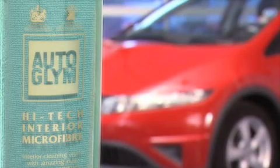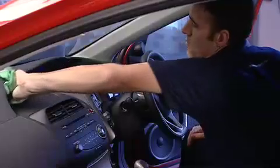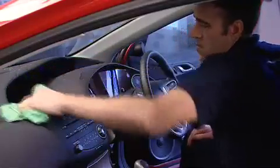Autoglim High-Tech Interior Microfibre. The interior of your car can rapidly look grimy as dust and film builds up. Autoglim High-Tech Interior Microfibre offers a fast, easy cleaning option for use between interior shampooing.